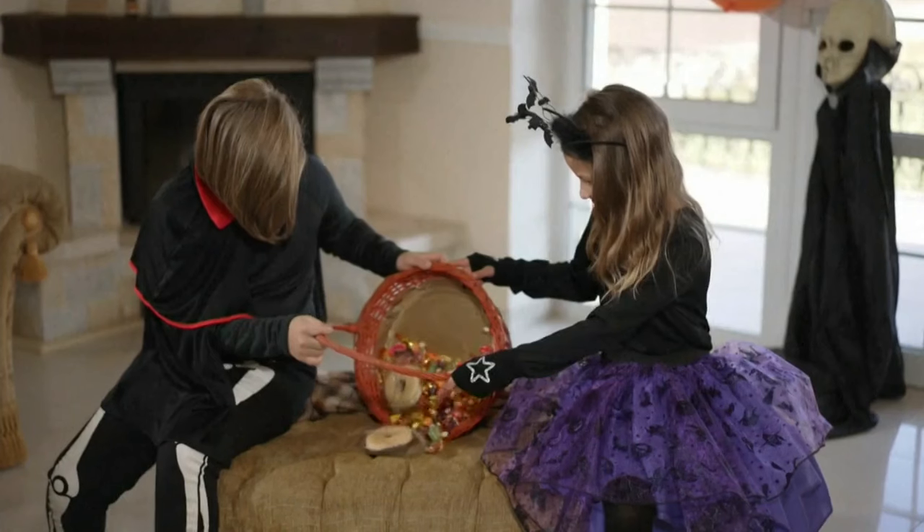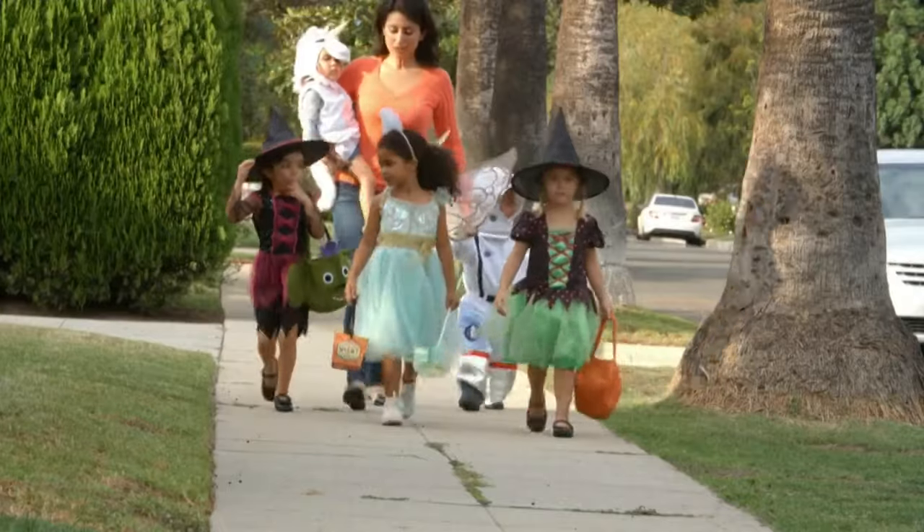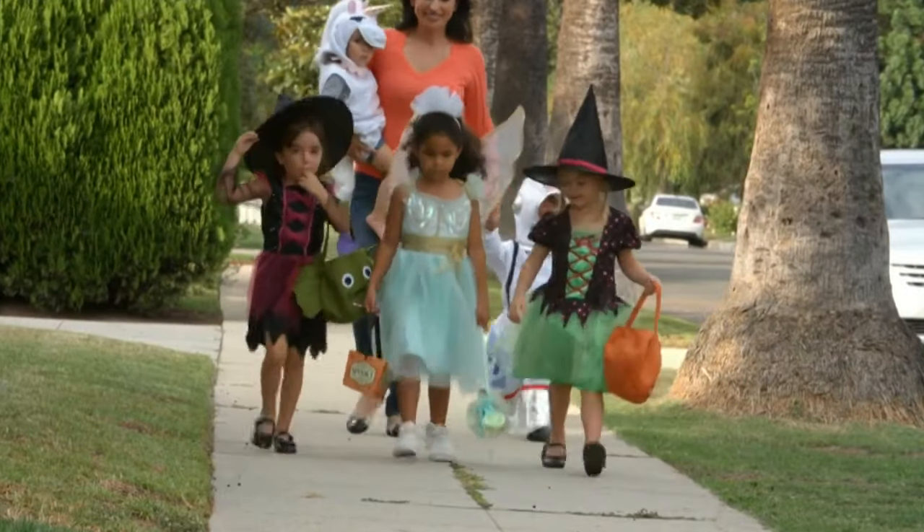Halloween is just two days away and kids are planning their costumes and trick-or-treating routes. Our health reporter Pauline Chen tells us about one tool that might make it easier, especially for kids with food allergies. Going through your Halloween loot can be great fun, but for families with food allergies, it can be life-saving.